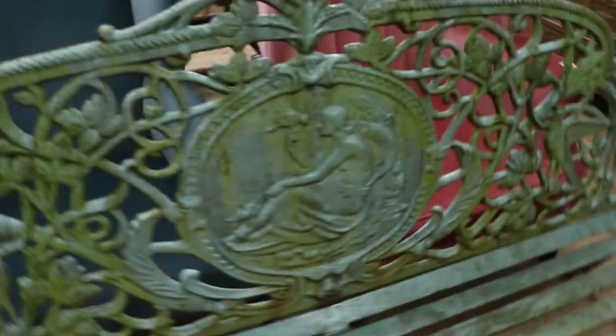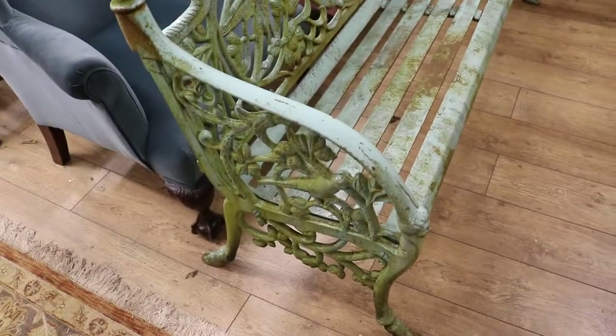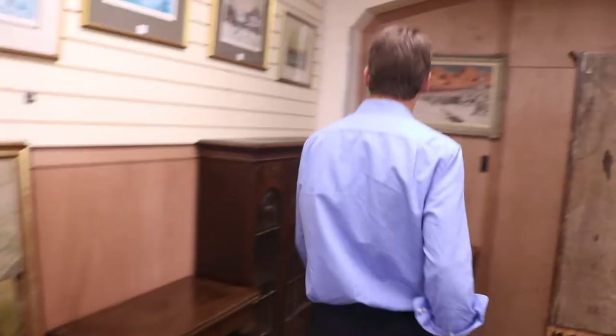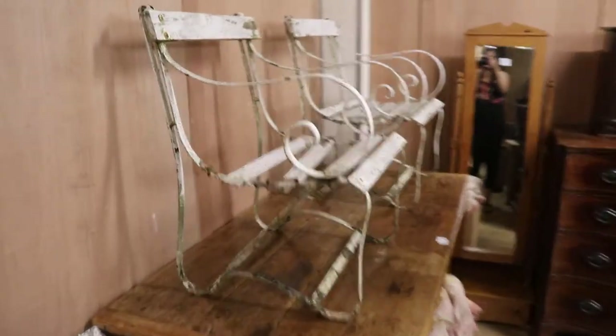More garden benches — that's not a bad one, lot 759, in at 200 to 300, going to sell I'm sure. These things are here to be bought after all. Some barrel-cut prints, a mixture. We've got more garden benches — that one needs a bit of work. Get down to B&Q, get some timber, get those back up and running.